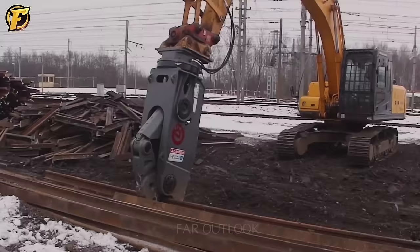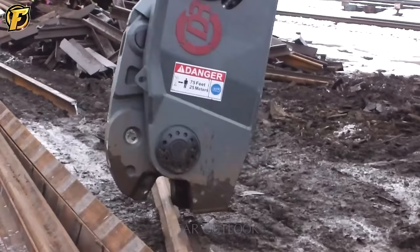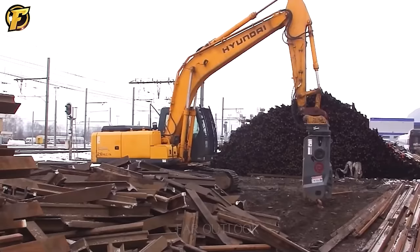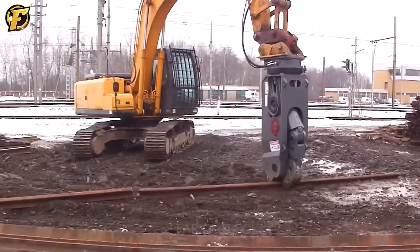Demeric Rail is a unique machine designed to cut Vignol railway tracks efficiently. This machine is attached directly to the material to be cut and controlled by machinery to perform the cutting process. The cutting power depends on the pressure and current provided by the machinery. Demeric Rail can cut all existing Vignol railway tracks with standard quality up to 900 N/mm².